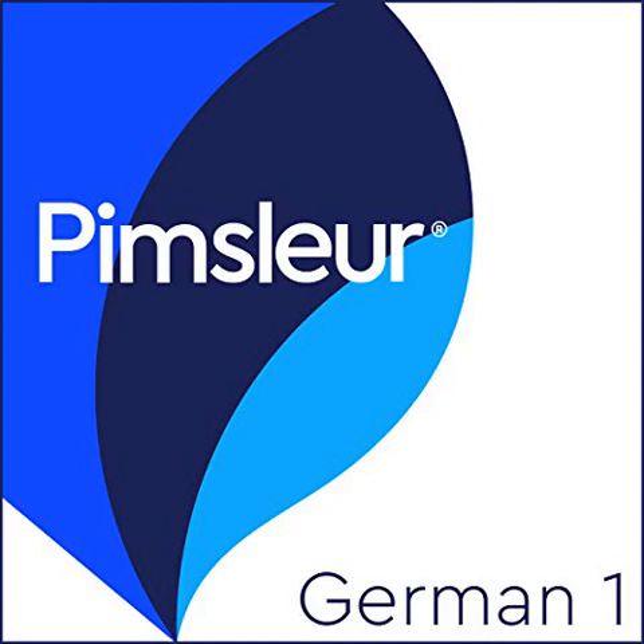After years of experience and research, Dr. Pimsleur developed a new method that is based on two key principles: the principle of anticipation, and a scientific principle of memory training that he called graduated interval recall. This method has been applied to the many levels and languages of the Pimsleur programs.